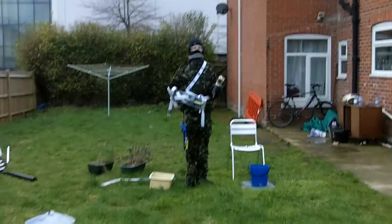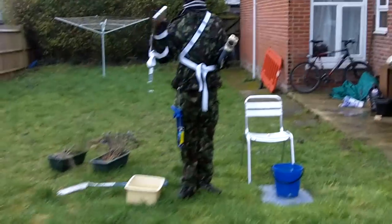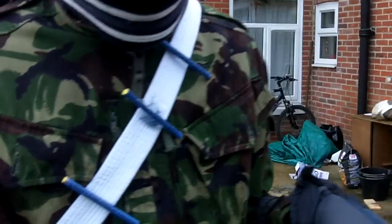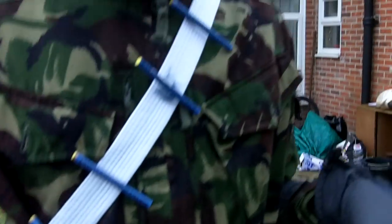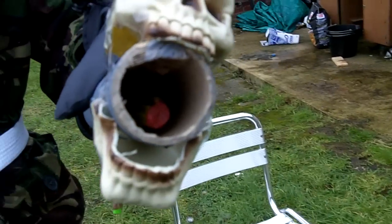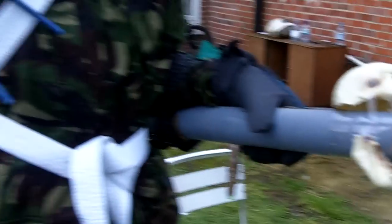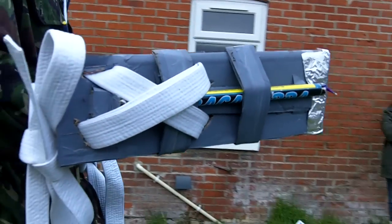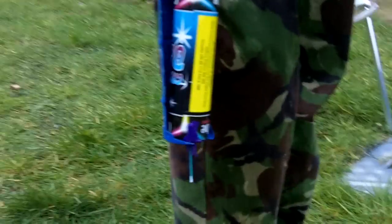The Mark 1 self-defense suit. It comprises of several highly explosive ordinances. First, chest-mounted detachable explosives. Secondly, a wrist-mounted rocket launcher. Thirdly, an arm-mounted medium-range projectile weapon. And lastly, a short-range self-defense firearm.